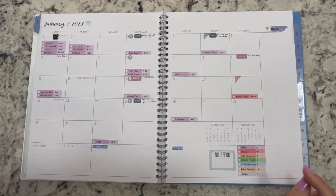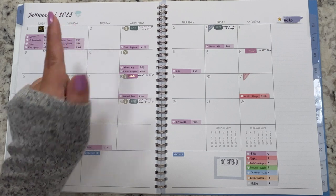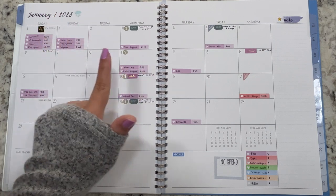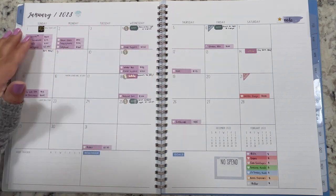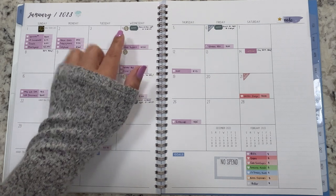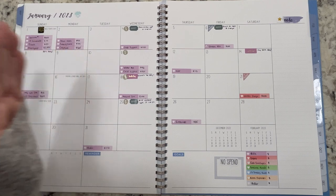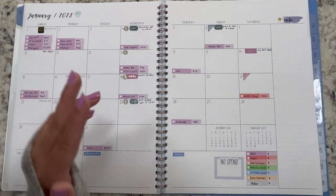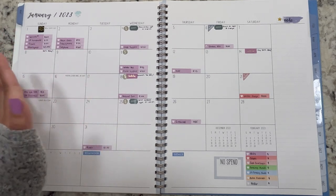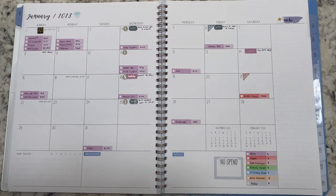Now let's get into the tracking. I'm going to be tracking from the 1st to the 10th. I track from the day of payday to the day before the following payday. The only time it's a bit longer is the first or last week of the month, because I like to keep all expenses for the current month within the current month.